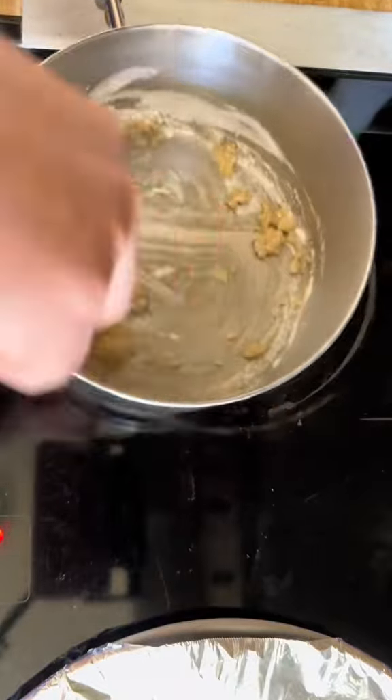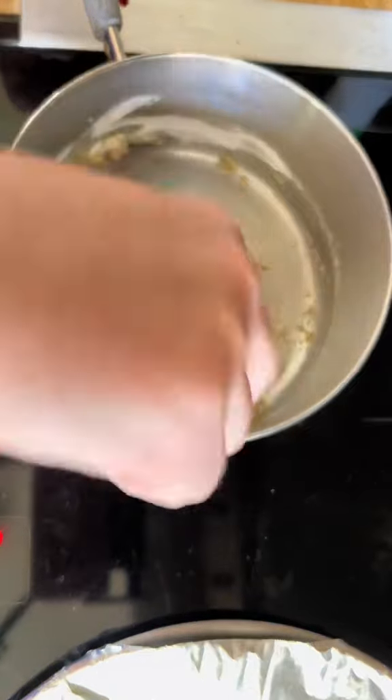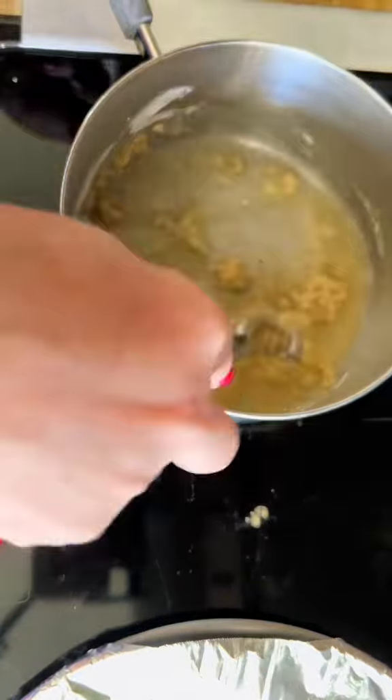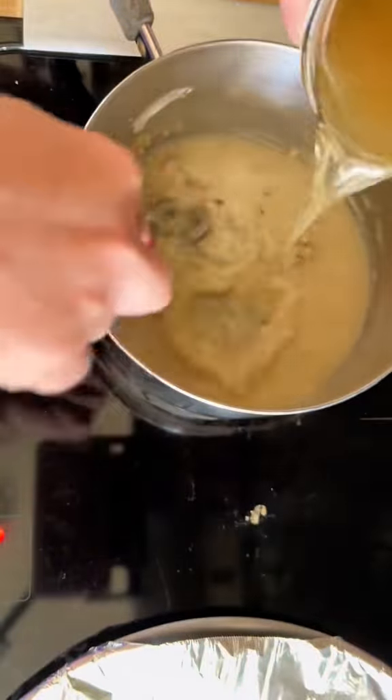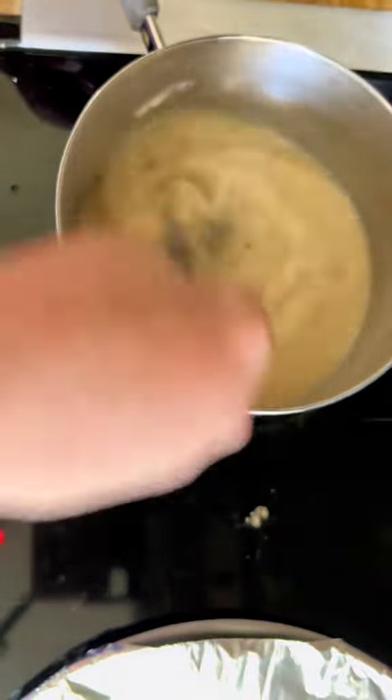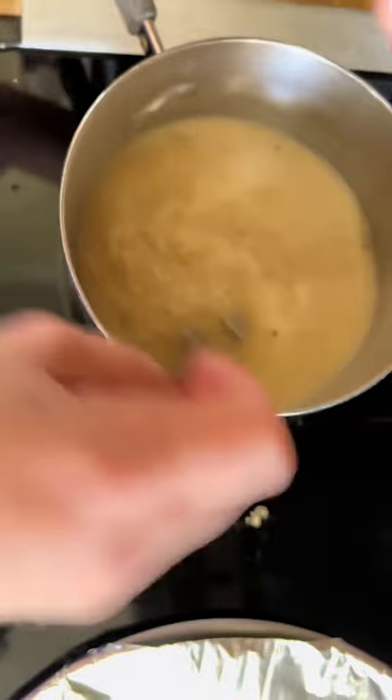I start with a roux, but that's nothing complicated — that's just equal parts butter and flour. Once the flour has toasted a little bit, I always add the stock gradually, especially if it's room temperature like this is. If I had heated up the stock first it would make this easier, but never use it cold or you'll get lumps.